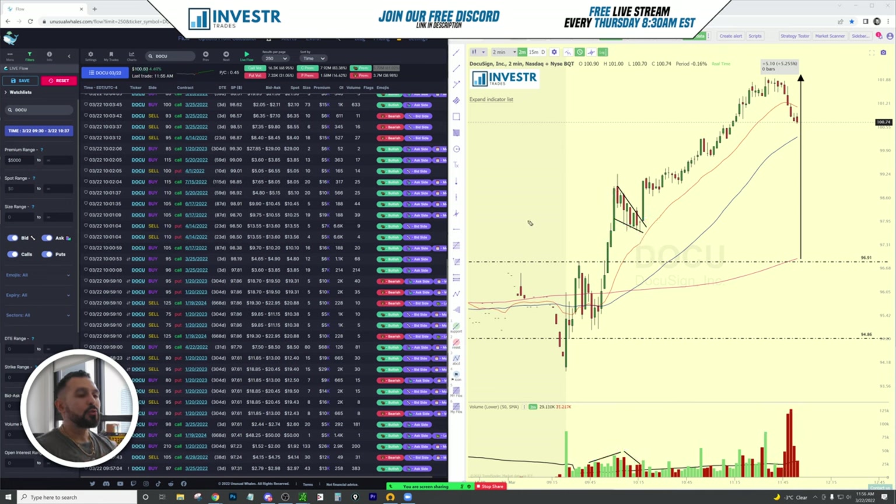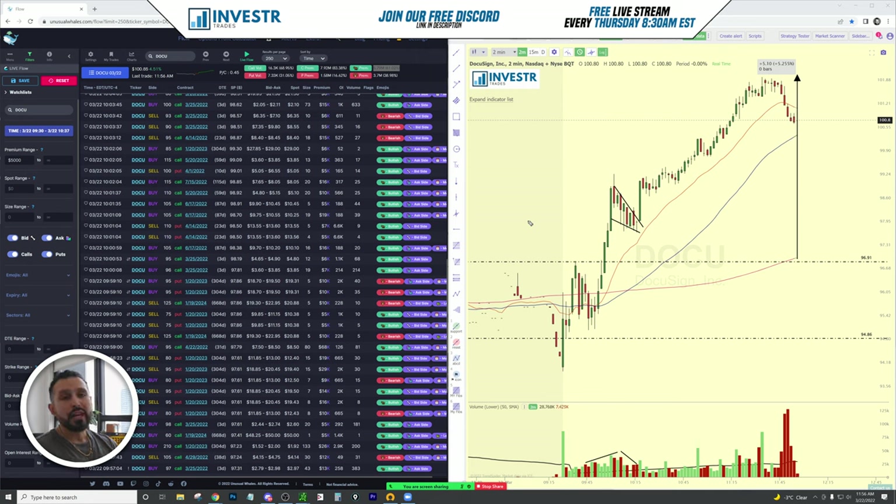Hopefully you guys found value in this. We're using yesterday's levels, bullish patterns, and volume to see how the breakout and pullback are happening — all combined with the flow, quick view tab, and overall sentiment. These are everything you need to look at in order to take the trade. If you found value, go ahead and like it and retweet this. Thank you for watching and I'll catch you on the next one.